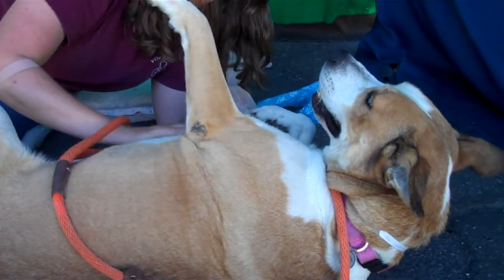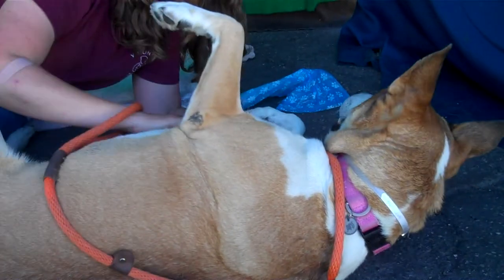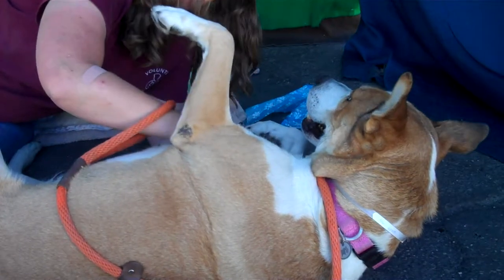This girl is interested in other dogs that she's been in contact with today. She likes to lead on a leash — she gets happy that she's going somewhere. And she'd just be a fabulous, fabulous family dog. I mean, just amazing.